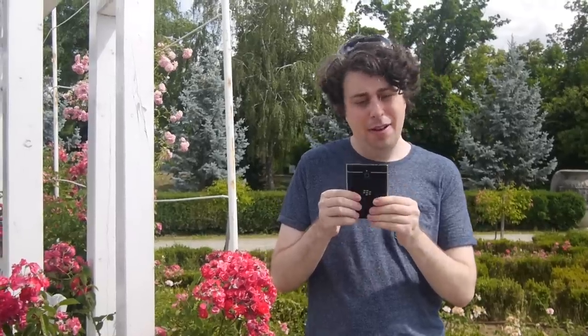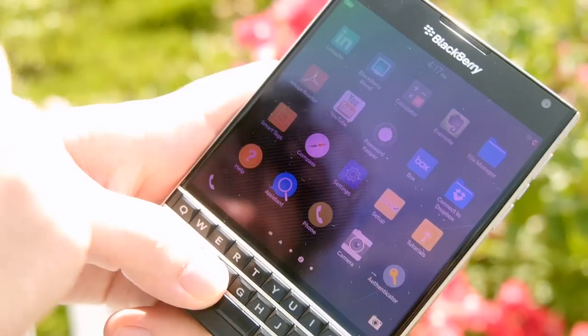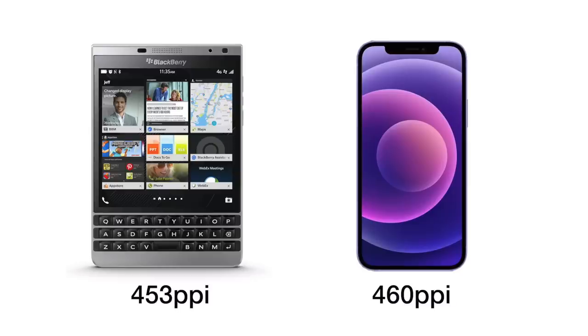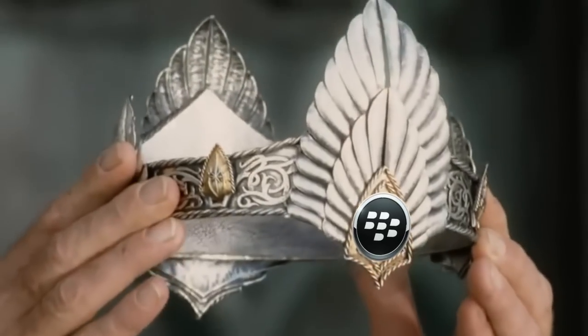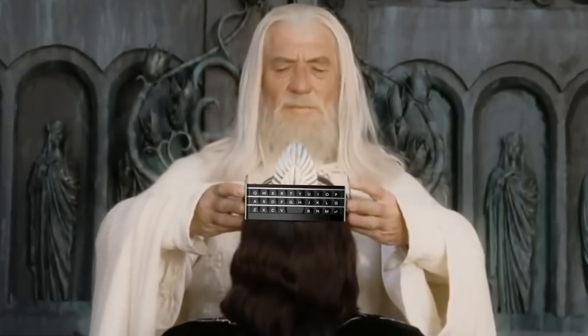And at 1440p resolution, the 4.5-inch screen had almost the same pixel density as a modern iPhone — with only half the mental density of its designers. And the jewel in the crown of the BlackBerry Passport is, of course, the physical QWERTY keyboard.